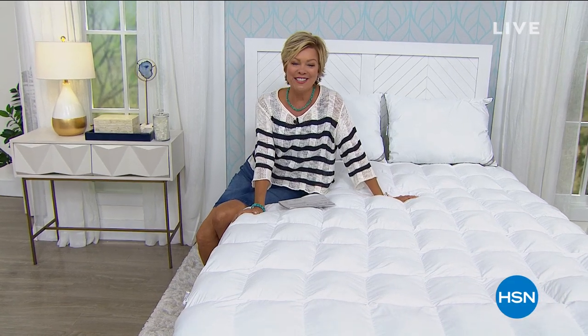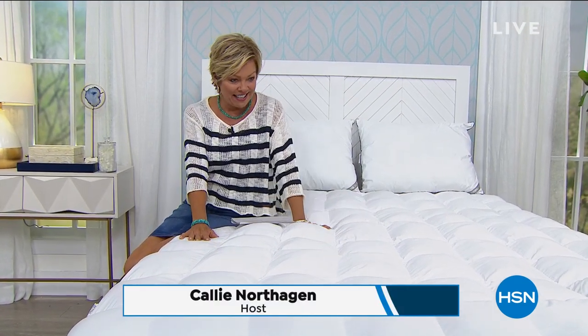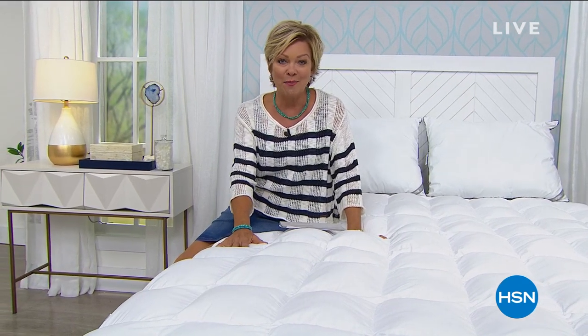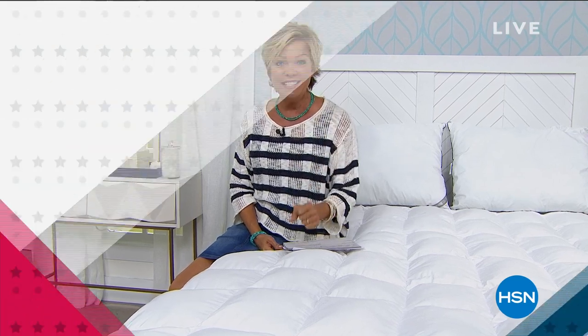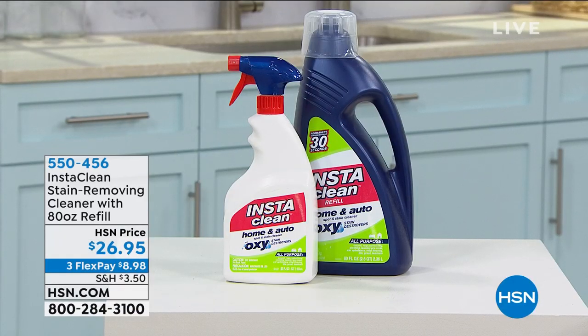All right, guys, hi. Welcome to HSN. I'm Callie Northagen. Oh my gosh, this is the most incredible mattress topper I've seen. It's the only time I've offered this one. It is our smart deal of the day, which means this is a temporary price break. I do want to let you know we also have InstaClean coming up in the show. And it's one of my — oh! This is the most incredible stain remover.